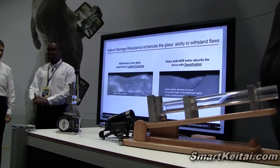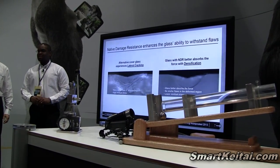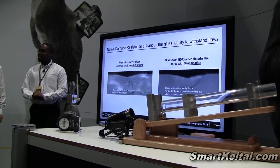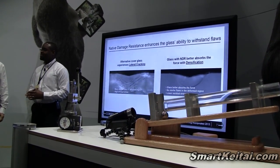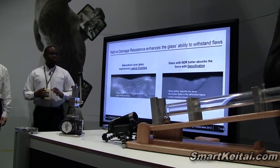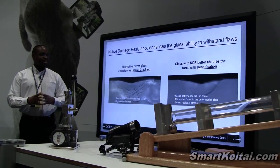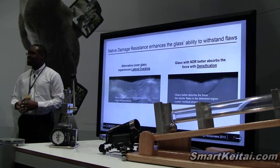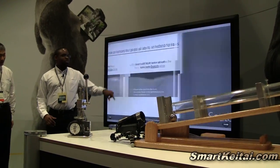So what does Native Damage Resistance mean? If you look at alternative glass, a load on the glass creates lateral cracking. That lateral cracking is actually the scratches you see in the glass. With Gorilla Glass 3, the glass is able to absorb the force of the indentation — you don't see those lateral cracks that lead to failure in your devices.